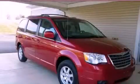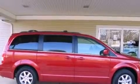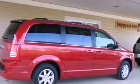This is a 2008 Chrysler Town & Country — enough comfort and space for the entire family. It has a 3.8-liter six-cylinder engine and an automatic transmission.